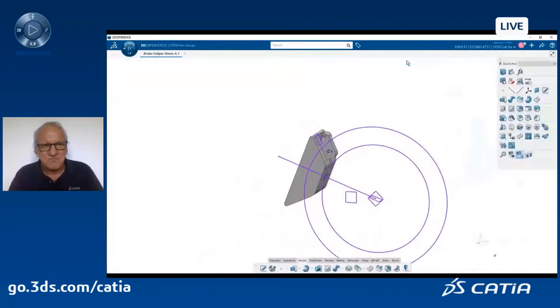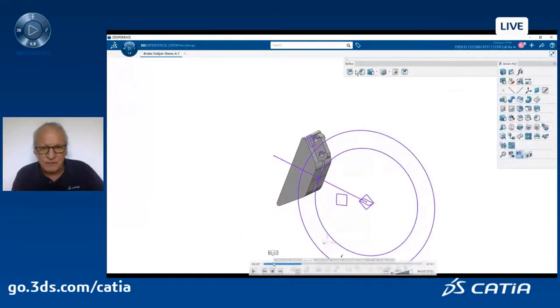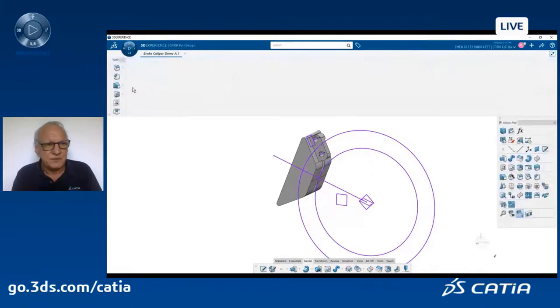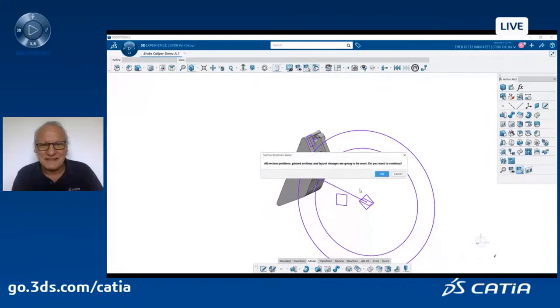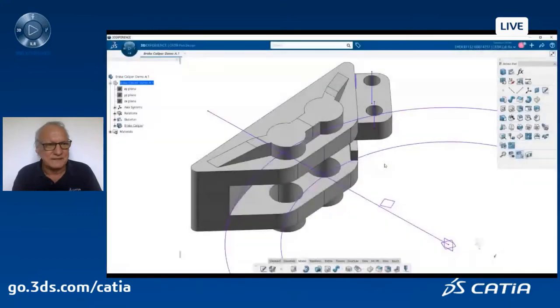Now that I'm done with that, I will erase my context view and just work with the design view. I can at any time undock some commands and dock them where I want on the screen — very simple. You see here the refine command with chamfer fillets. I can add as many commands as I want, and those menus can also be attached to another screen. If I get a bit messy, I can come back to the predefined position of those action bars.